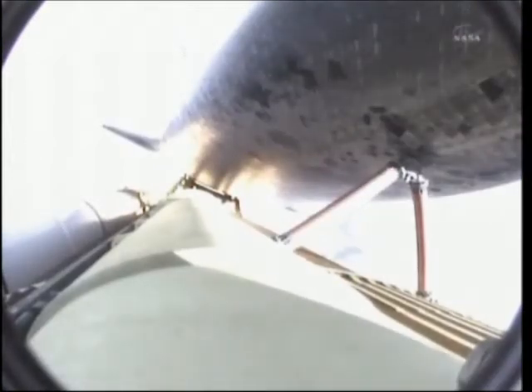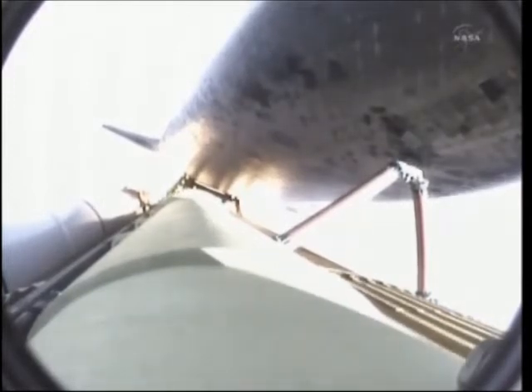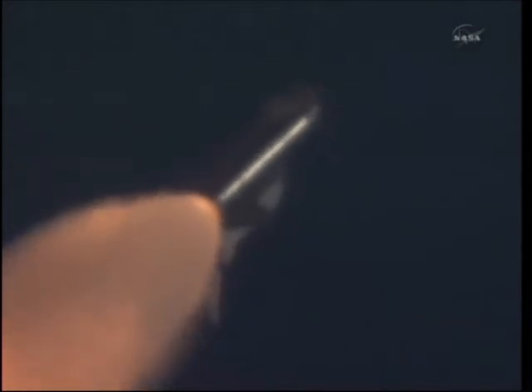Approaching one minute into the flight. Endeavour, go at throttle up. Roger, go at throttle up. Endeavour's three main engines now back at full throttle, all three engines in good shape. Endeavour's already traveling 1,300 miles per hour at an altitude of 11 miles, downrange from the Kennedy Space Center now 12 miles.